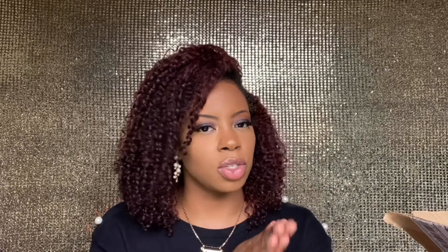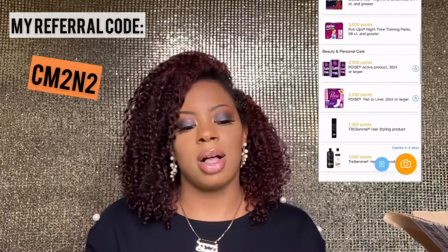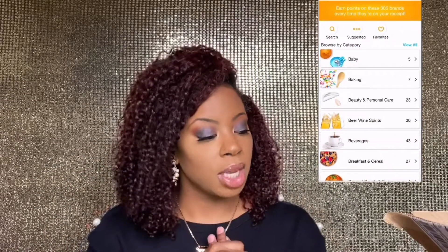I have an Ibotta referral code and link I'll leave down below — highly recommend downloading it to get money back on things you already buy. There's also another app called Fetch Rewards — I'll leave a link for that too. With Fetch you just upload receipts and your points add up fast. Every thousand points is a dollar, and I already redeemed a $10 CVS gift card in less than a month. I highly recommend both apps for saving money.